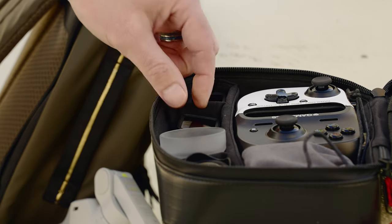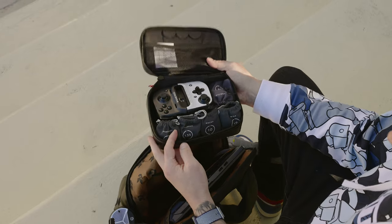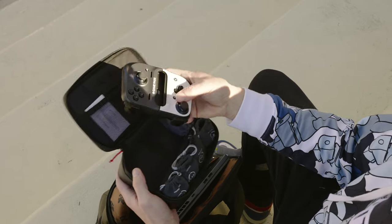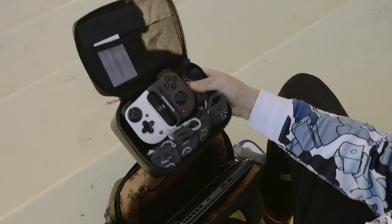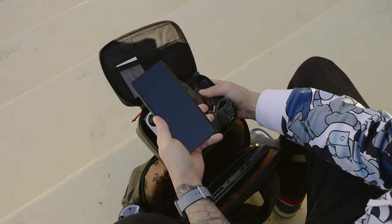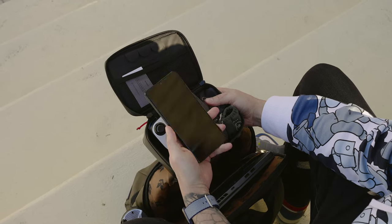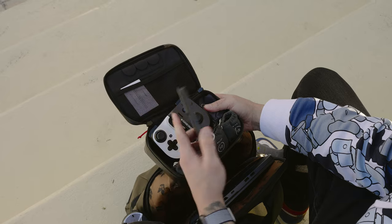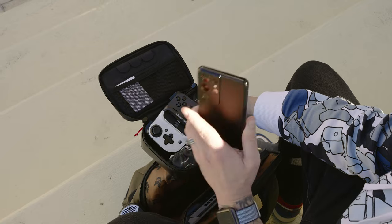I also have my Moment rugged case, which holds all of my Moment lenses — the gold anamorphic, the blue anamorphic, the macro, and the wide. I also have my Xbox Game Pass smartphone Razer gamepad controller. I use this in conjunction with my smartphone, which is the Galaxy S21 Ultra. This is my secondary phone that I game on the most, because of the 120Hz display and 8K video recording. The Moment lenses work great with it, and I have an anamorphic video coming soon using this phone.